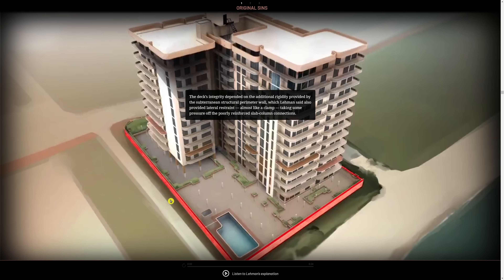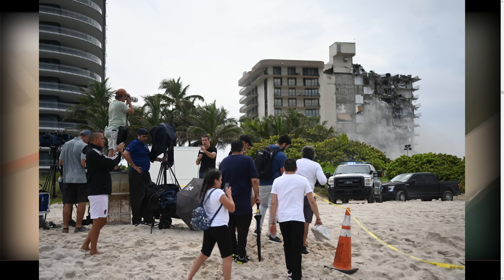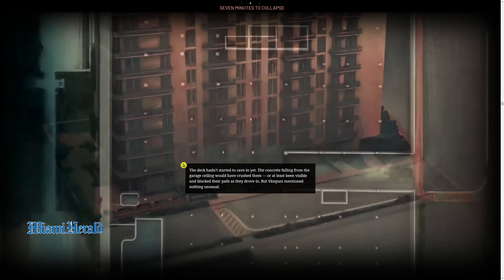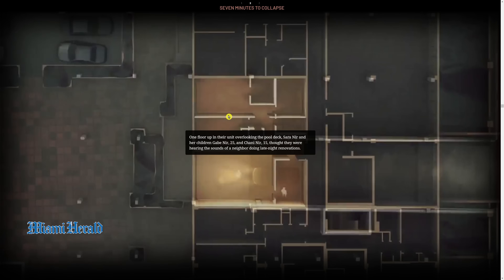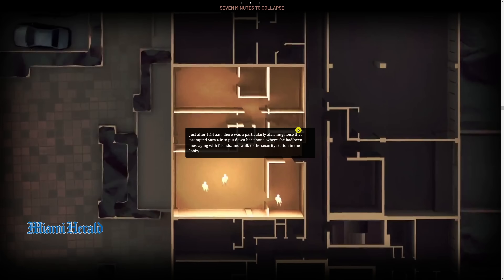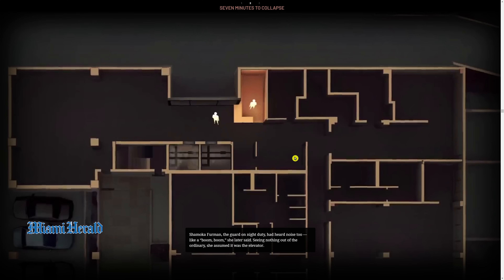The Herald also pointed out the wall that went around the perimeter, which added lateral stability to the entire pool deck. Part of the lawsuit from some owner families is going to be concentrated on that connection between the wall — maybe it was bad to begin with, or weakened by the pounding next door when they were building the 87 Park condo. Their animation was pretty good — it shows how cars come down the ramp right underneath Sarah Nair's apartment.